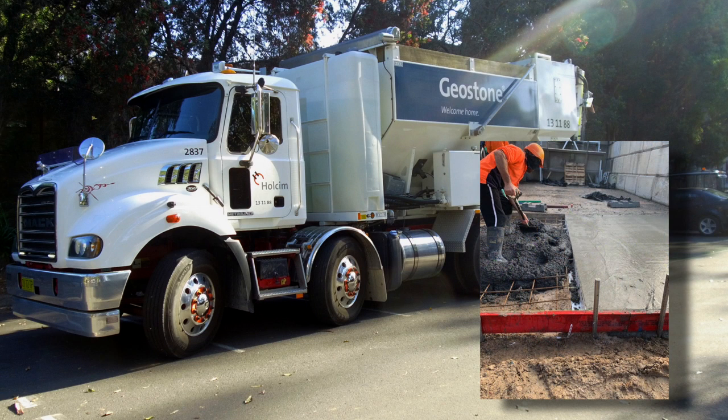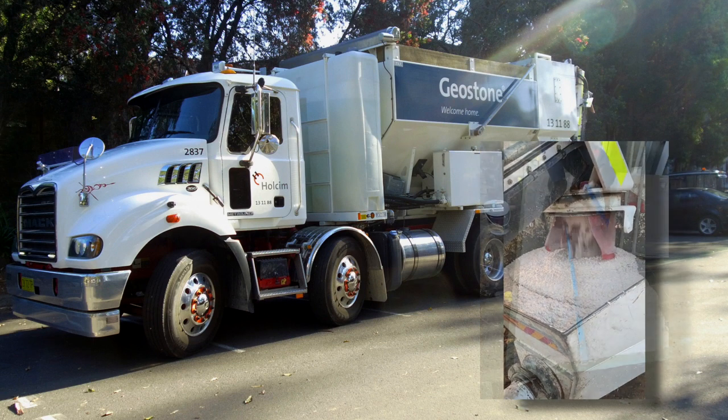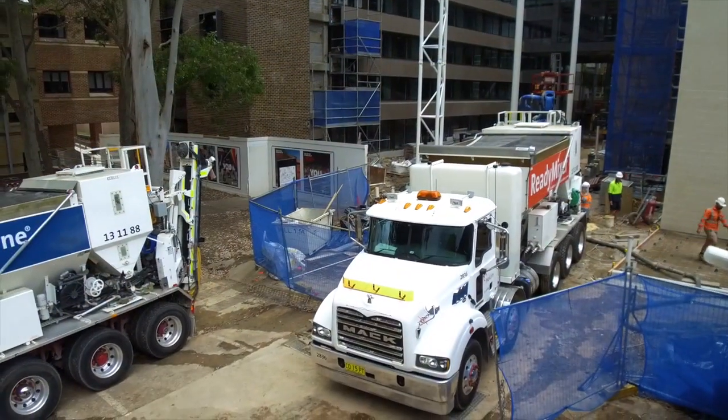The ready mixer can provide all of today's mix designs including pumpable decorative aggregate geostone designs, white cement specialized mixes, bespoke mix designs, color oxides, and state road authority-approved high early strength fast-set concrete designs and multiple drops.